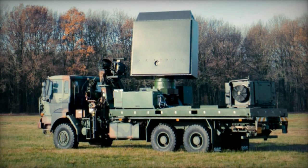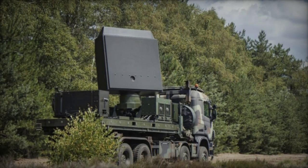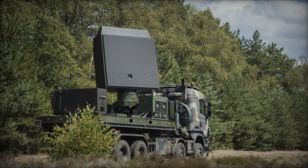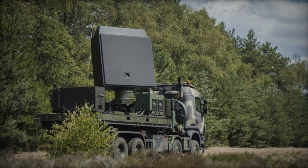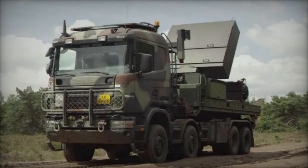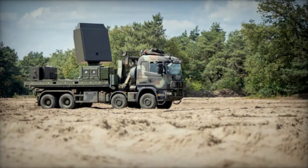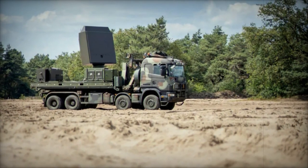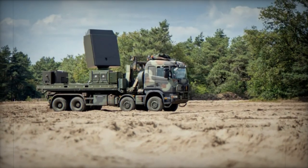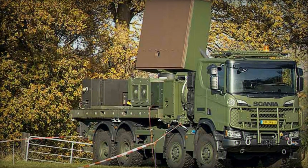This broader international interest, coupled with additional purchases from the Ground Master Series, underscores the recognition and demand for Thales radar technology worldwide. The GM-200 MM/C, developed by Thales, serves primarily for air surveillance and is a vital component of air defense systems. Its notable features include adaptability and mobility, housed within a 20-inch container frame for easy deployment, facilitating placement on diverse terrains and mounting on vehicles like the Scania Griffis used by the Dutch Army.